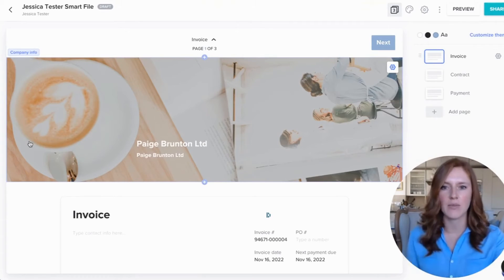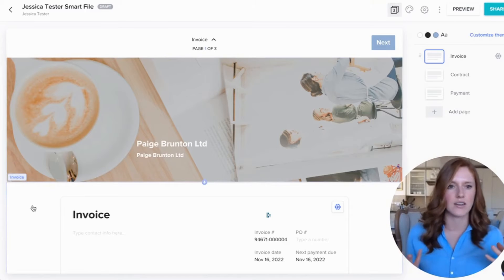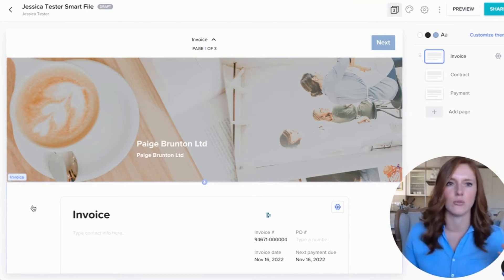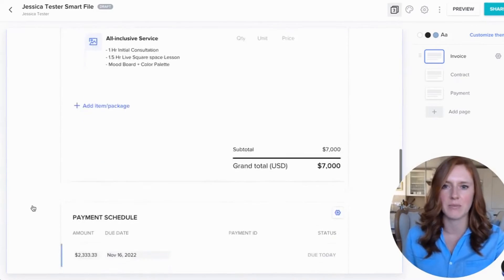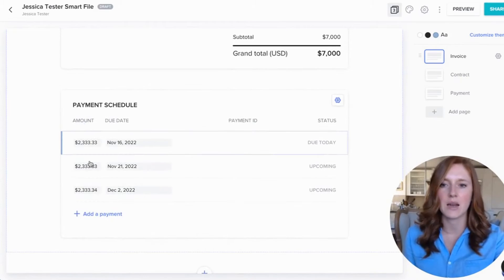The next aspect of HoneyBook you can use is to send your invoices, get your contract signed, and get auto payments to happen in the future, which is very convenient. In the backend of HoneyBook, I created a template and I can just duplicate it for future clients. It pops in all the different bits and pieces which are important, and then I can set up the payment schedule.